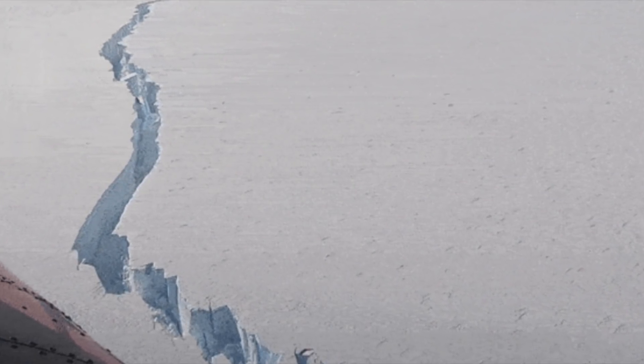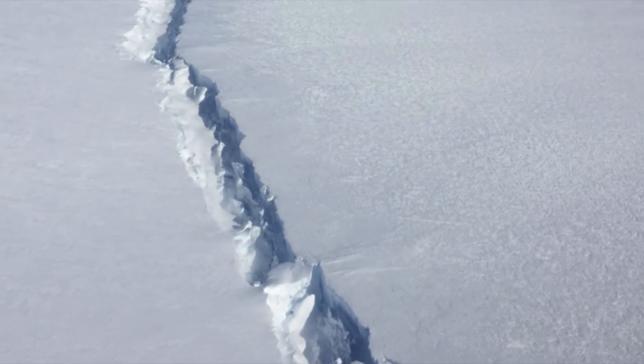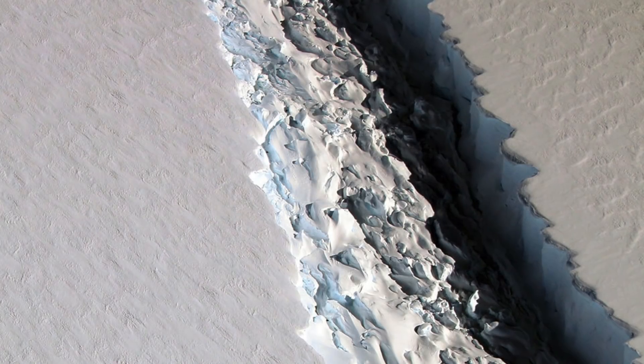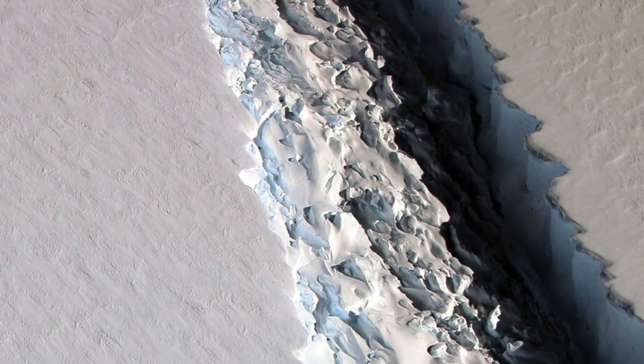The researchers then decided to try melting the melange alone, and soon realized that when the melange melts by itself, the fissures increase in size at an accelerated velocity. In other words, when the melange melts due to heat, it loses its glue-like properties and the ice shelves begin to break away. This knowledge helps us understand how rapidly sea levels will rise and how much time we have left before global warming overtakes us.